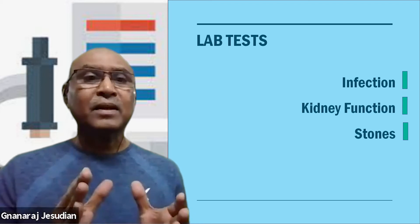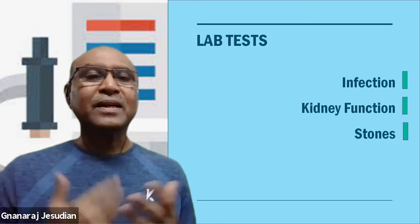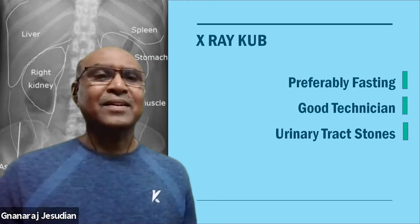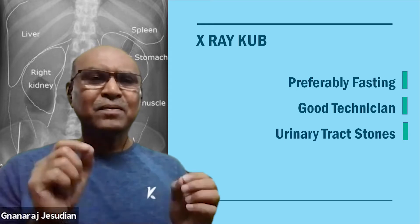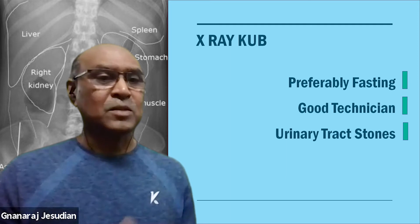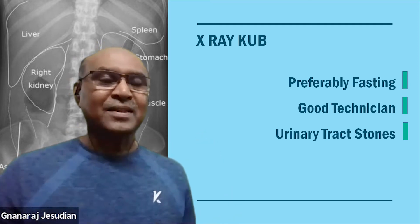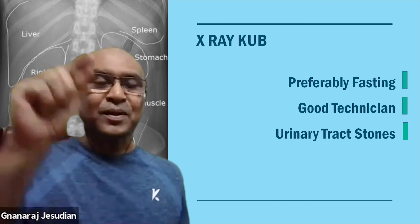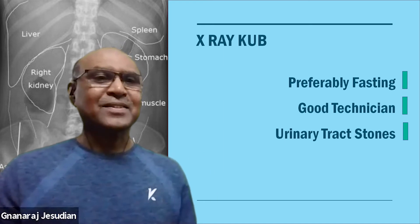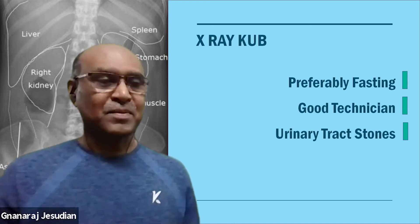In the case of stone disease, lab tests can help determine whether there is anything we can do to treat the infection. X-ray is another investigation which, if properly assessed, can give a lot of information — especially about the kidney shadow, the size, and if there is any stone in the urinary tract. We need a good X-ray technician to take an X-ray that will give a lot of information.